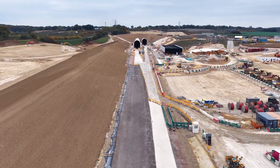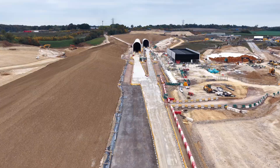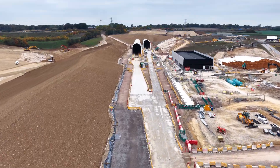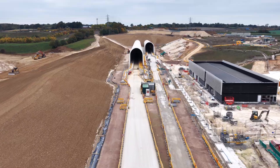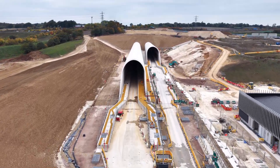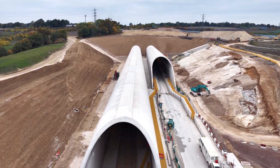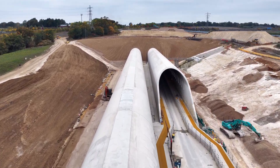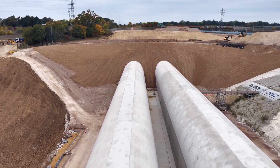It's easy to forget the human effort behind all of this. Thousands of engineers, geologists, surveyors and labourers have spent years here — often unseen, often underground. The tunnel boring machines themselves, Florence and Cecilia, have done their work. But it's the people who kept them alive: adjusting, maintaining, recalibrating, solving problems as they went.